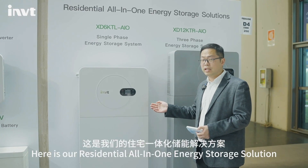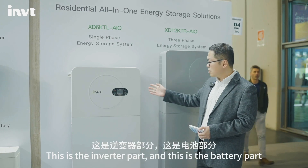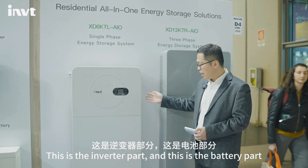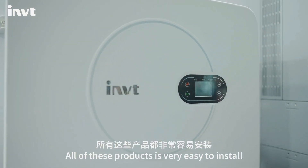Here is our residential all-in-one energy storage solution. This is an entry-level model and this is a higher-tier model. All these products are very easy to install.